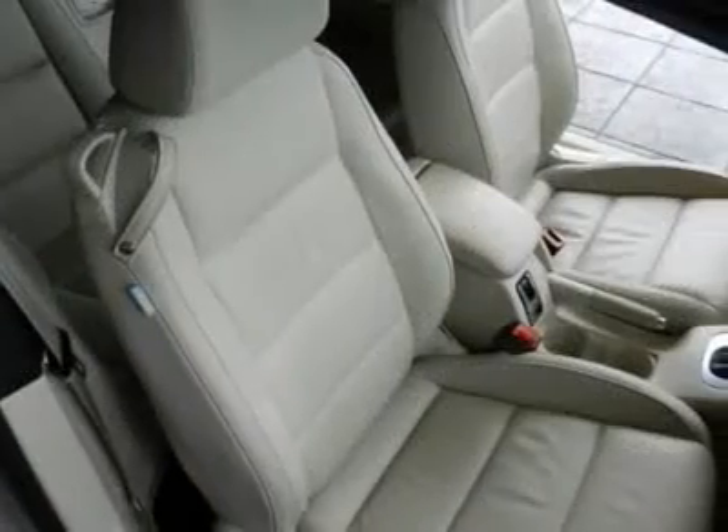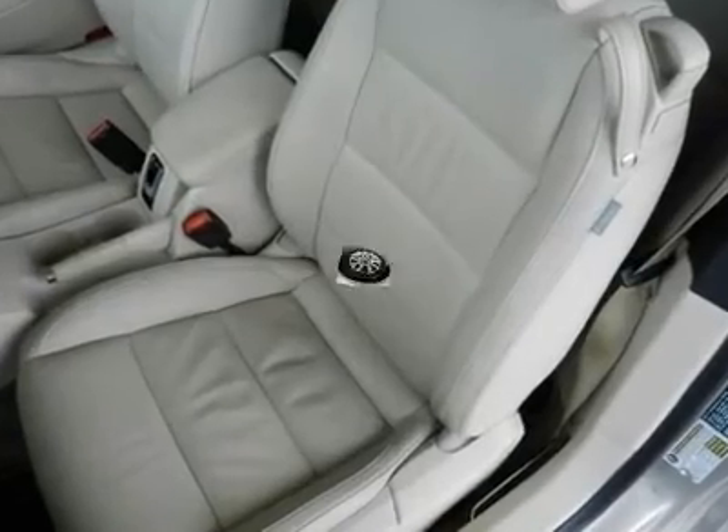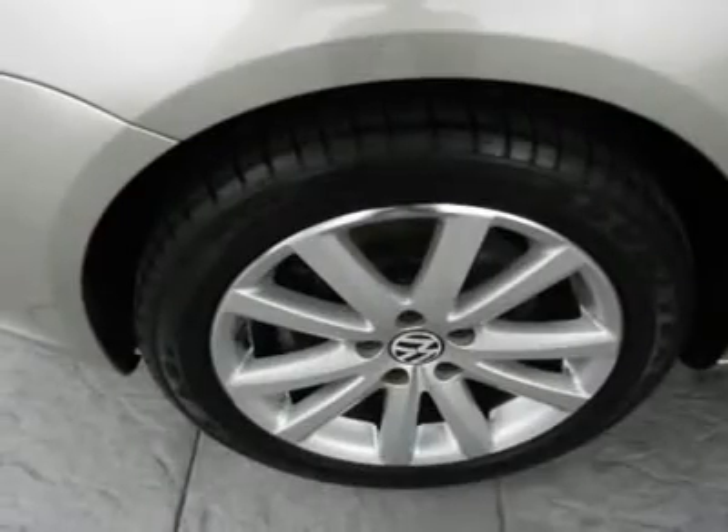Chrome front grill with black louvers, daytime running lights, projector lens front fog lights, LED tail lights, and body color PWR heated mirrors with integrated LED blinkers. What are you waiting for?